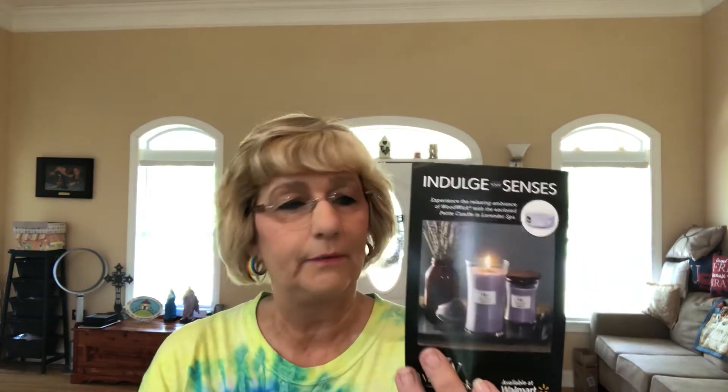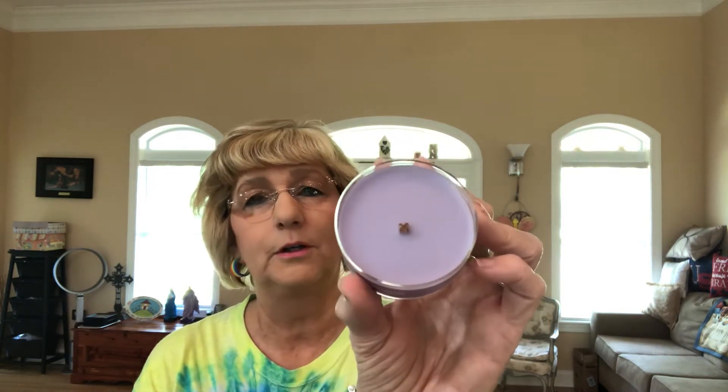This is a candle, y'all — lavender. A little petite wood wick candle. That's why they sent the advertisement. They now have them at Walmart. This is a lavender spa scent — it smells like lavender. A little wood wick candle. That's a neat little gift.